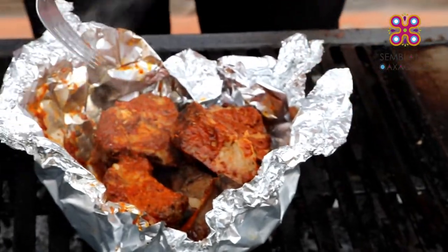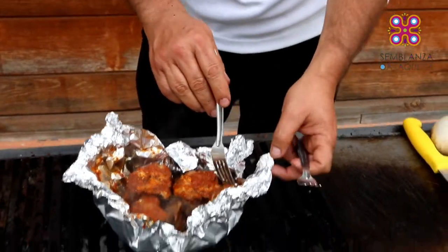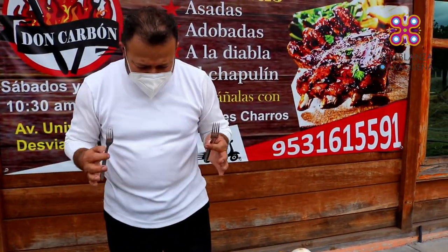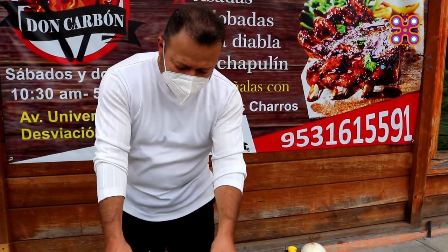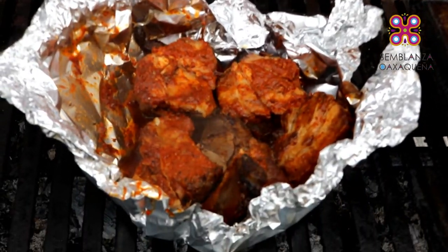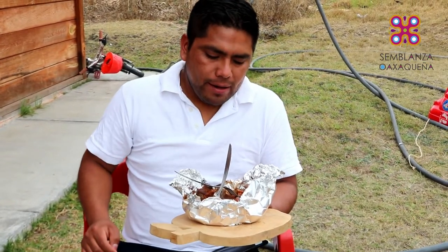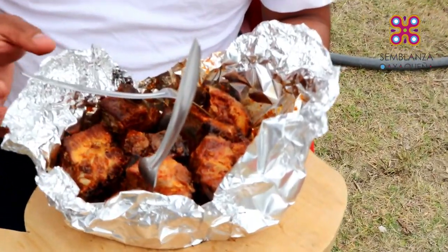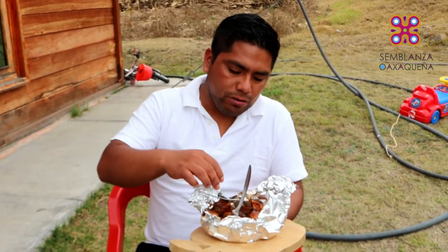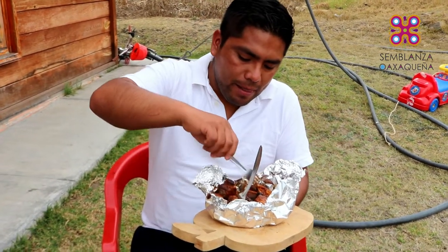Esto ya está listo para comer, entonces vamos a probarlo para que nos den la opinión. Yo puedo decir muchas cosas, que está muy sabrosa, pero no hay como el cliente que las ha probado y las ha recomendado. Todo carbón, mejor sabor de la región: costilla adobada al chapulín. Le pusieron el adobo encima, se le puso el aluminio, se tapó y se puso al carbón para que conserve el jugo y toda la carne se le penetre el sabor.